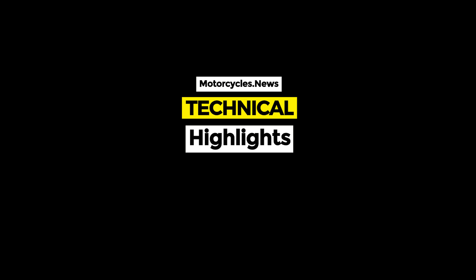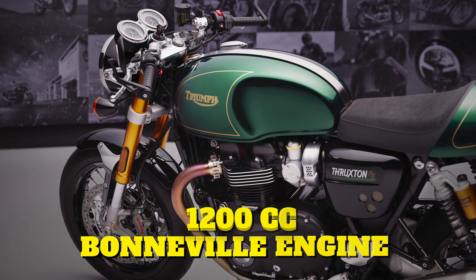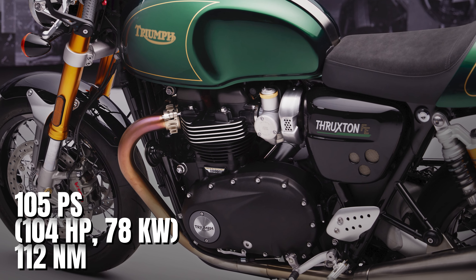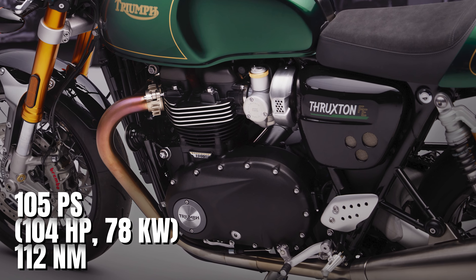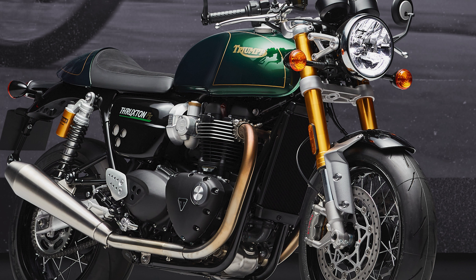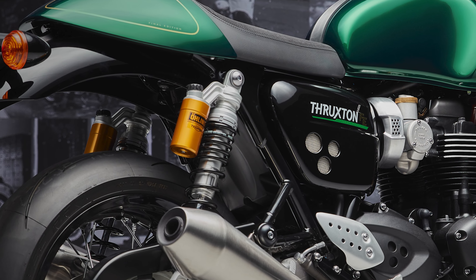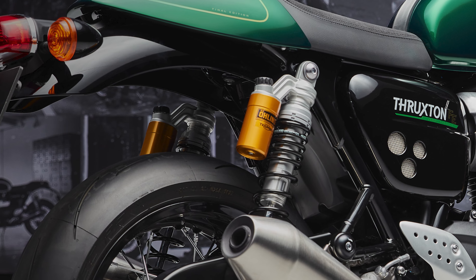The 1200cc high-power Bonneville engine has an output of 105 PS, 104 horsepower, 78 kilowatt and 112 newton-meter of torque. High-quality Showa USD big piston fork and Öhlins twin rear suspension provide agility, control and feedback to the rider.